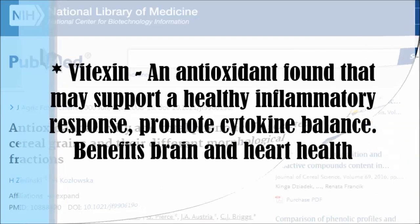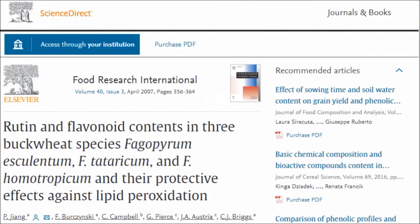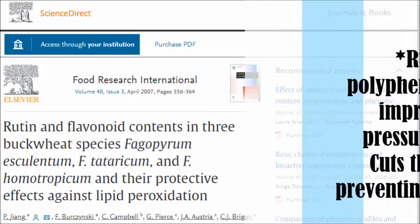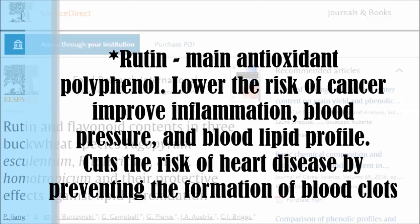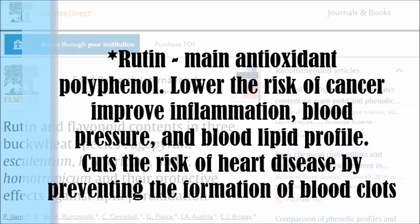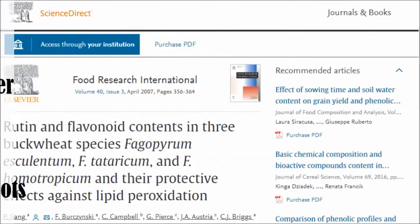Perhaps most importantly, the fourth compound is rutin — buckwheat's main antioxidant polyphenol. Research suggests rutin may lower the risk of cancer, improve inflammation, blood pressure, and blood lipid profile. Among all grains, buckwheat is the richest source of rutin. Rutin may also cut the risk of heart disease by preventing the formation of blood clots and decreasing inflammation and blood pressure.